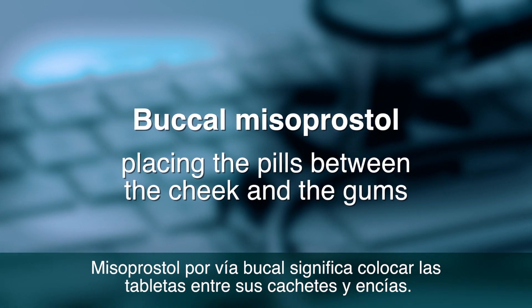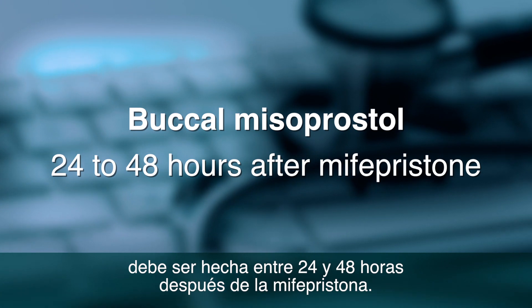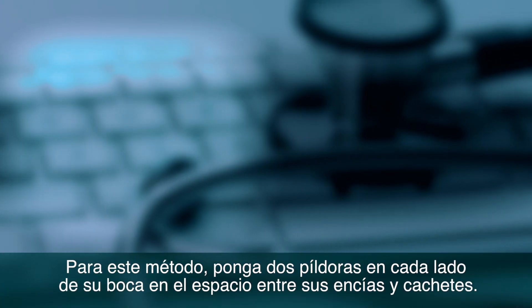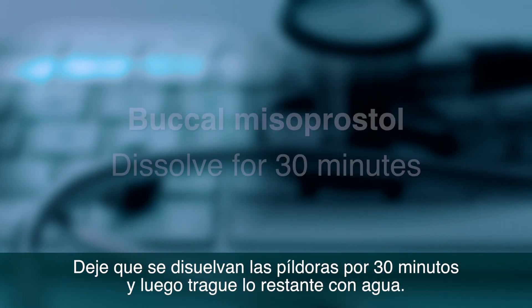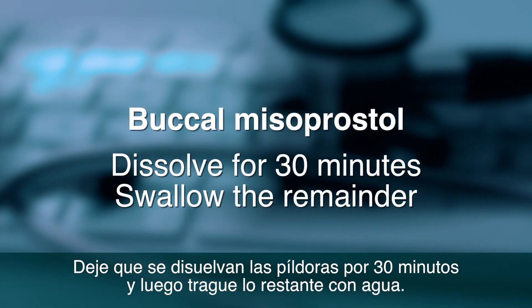Buccal Misoprostol means placing the pills between the cheek and the gums. Buccal Misoprostol should be done between 24 to 48 hours after the Mifepristone. For this method, put two pills on each side of your cheek in the pouch between your gums and cheek. Let them dissolve there for 30 minutes and then swallow the remainder with some water.